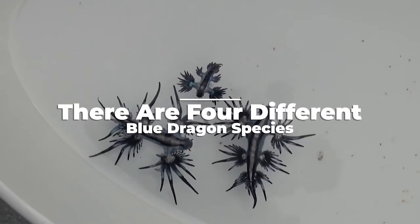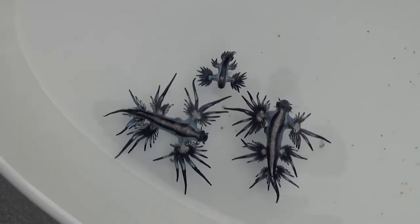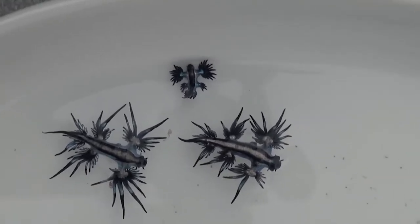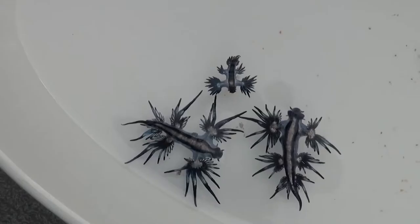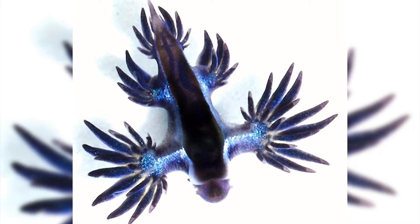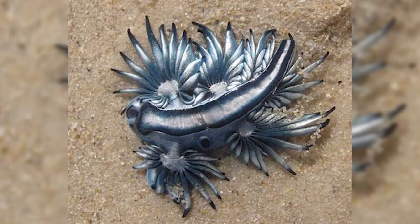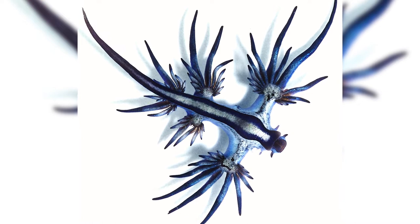There are four different Blue Dragon species. Glaucus marginatus is a sister species found in the Indian and Pacific Oceans and is actually a complex of four genetically distinct cryptic species. Glaucus bennetti is an undescribed species native to the South Pacific Ocean. The other two undescribed species, Glaucus thompsoni and Glaucus mcfarlini, are known only to reside in the North Pacific Ocean.